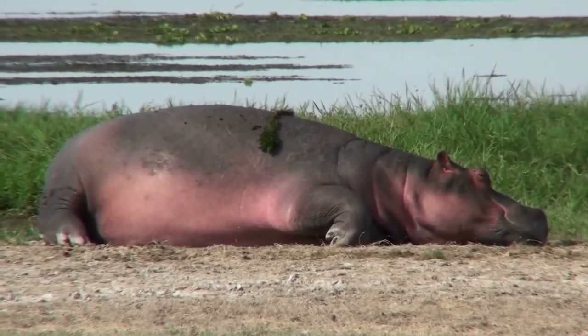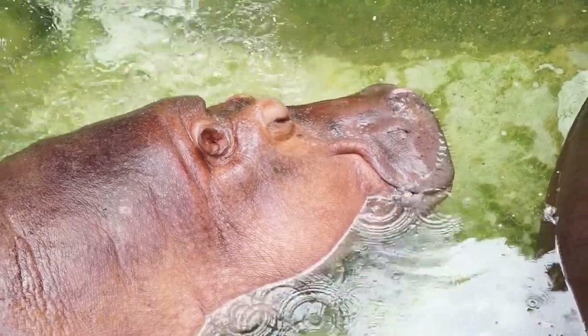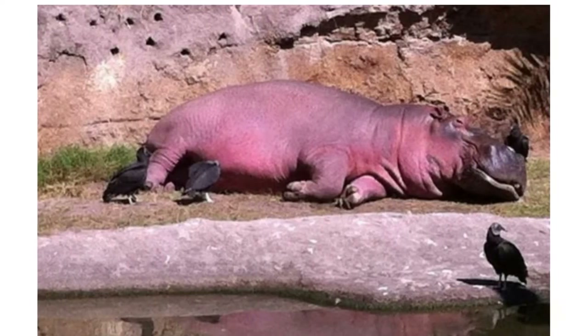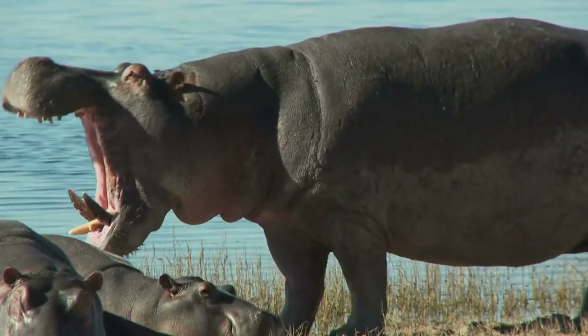Hippos seem to have pink sweat. If you look at pictures of sweaty hippos, you'd be forgiven for thinking the photos had been doctored. But it's true — a sweaty hippo sometimes looks quite pink. In reality, the sweat of a hippopotamus comes out clear, just like ours.